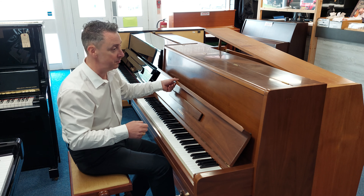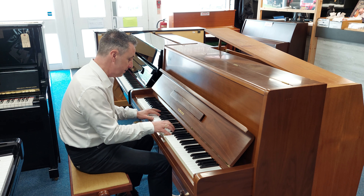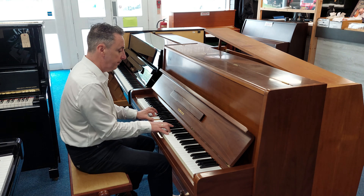It's got a lovely tone, it's been really well looked after, it's really clean inside, it's in concert pitch, it's been regularly tuned and it's an absolutely brilliant sound.